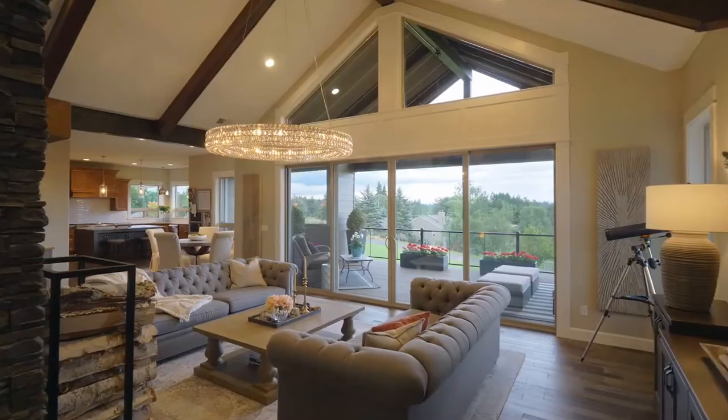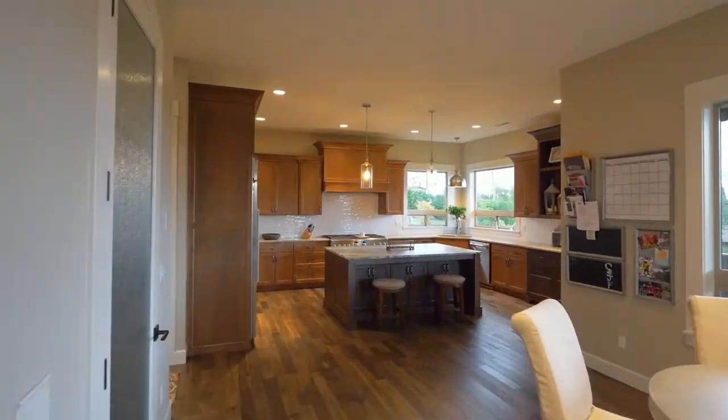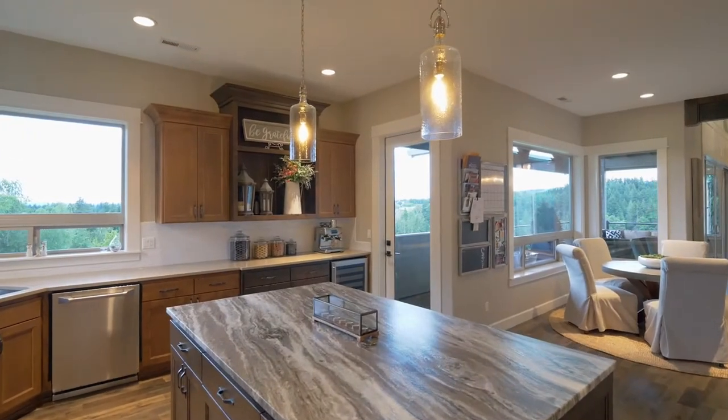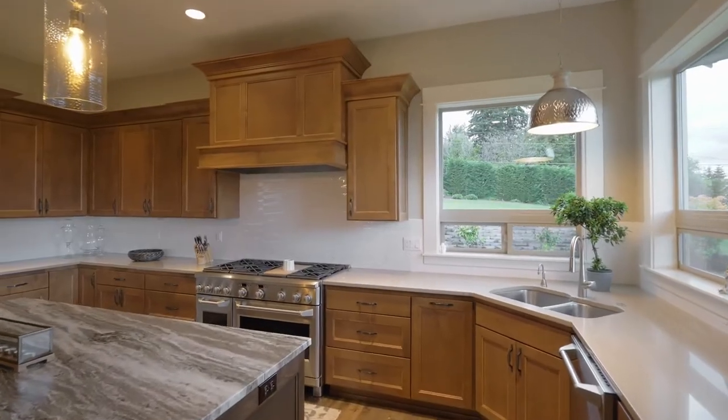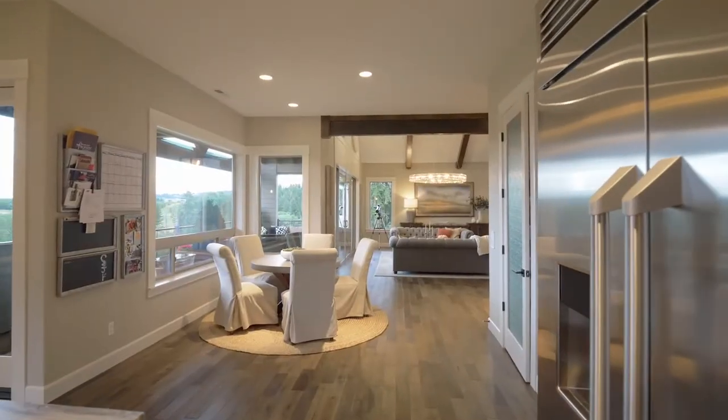From the designer lighting to the impeccable millwork, no detail is overlooked. The gourmet kitchen includes an island with leathered granite, professional-grade appliances including a six-burner gas stove with grill top, a built-in wine fridge, and a walk-in pantry.